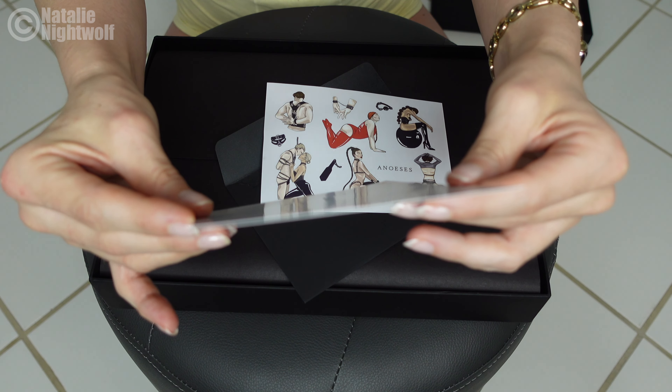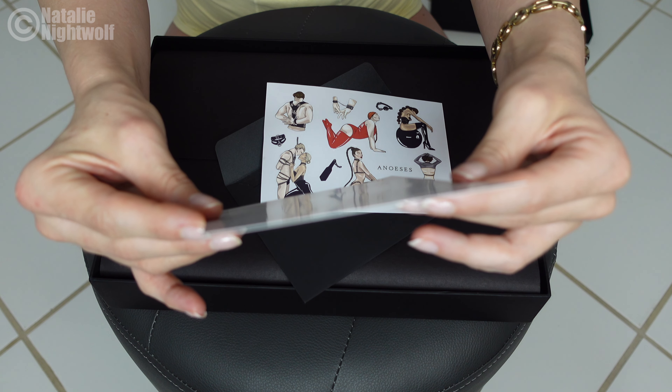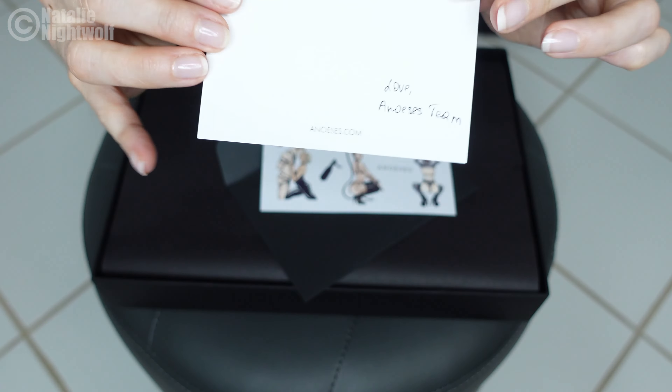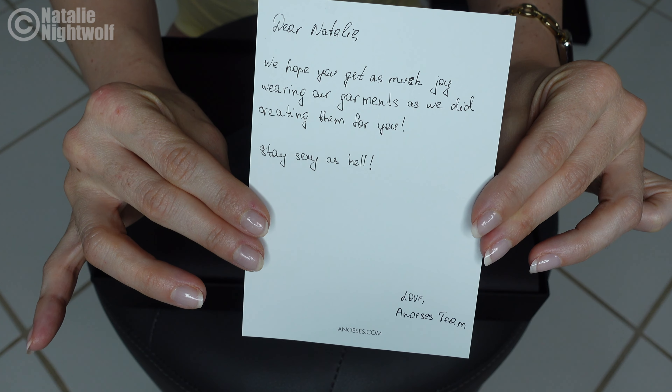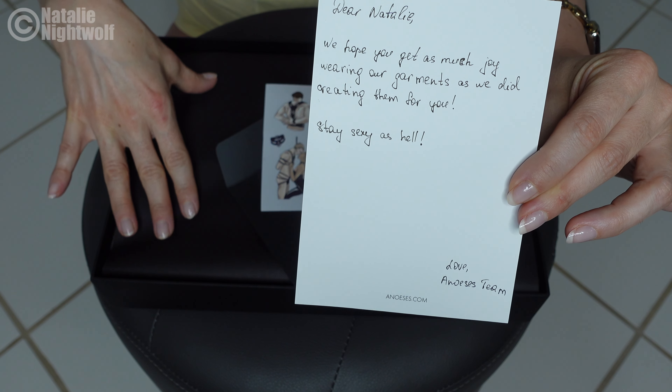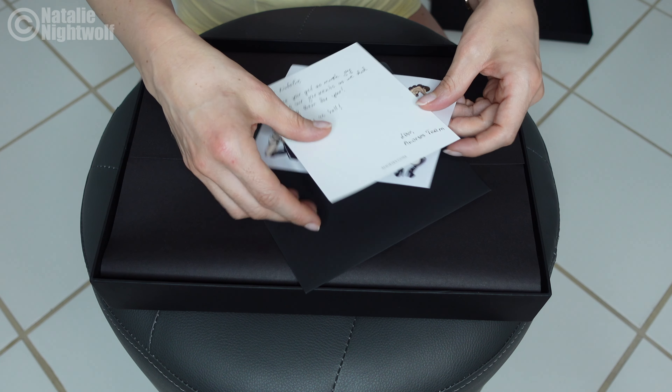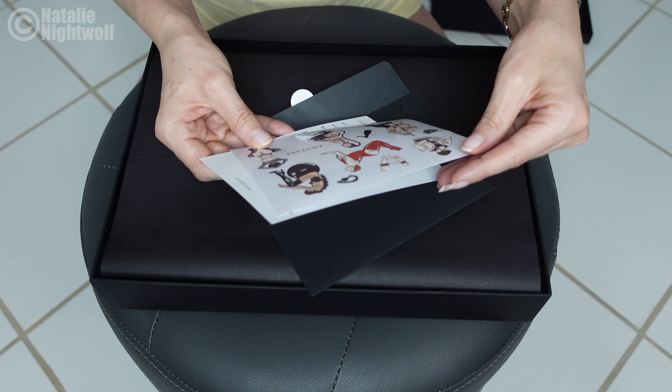The note reads: 'Dear Natalie, we hope you get as much joy wearing our garments as we did creating them for you. Stay sexy as hell.' Oh my god, thank you for this note. I also have to note that this package smells so good — there's like some sort of perfume or beautiful aroma coming from it. These stickers are so freaking cool.